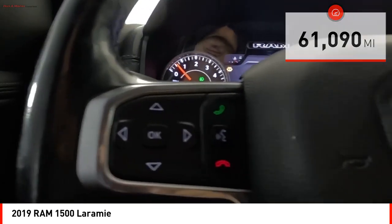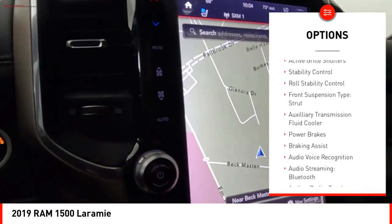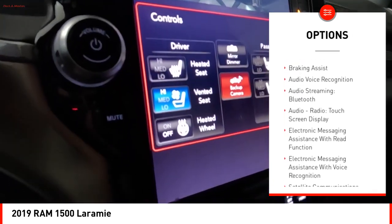Here are some of this vehicle's great options: power windows with safety reverse, emergency braking preparation, remote engine start, active grille shutters, stability control, and roll stability control.